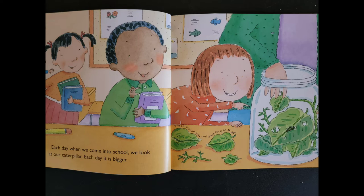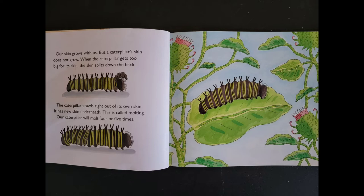Our skin grows with us, but a caterpillar's skin does not grow. When the caterpillar gets too big for its skin, the skin splits down the back. The caterpillar crawls right out of its own skin — it has new skin underneath. This is called molting. Our caterpillar will molt 4 or 5 times.